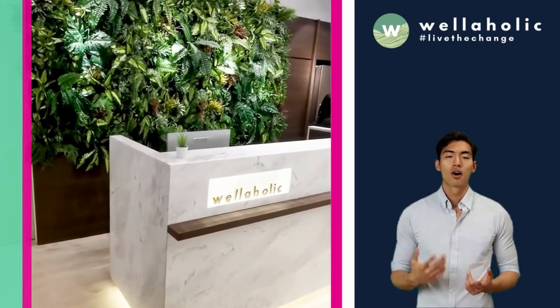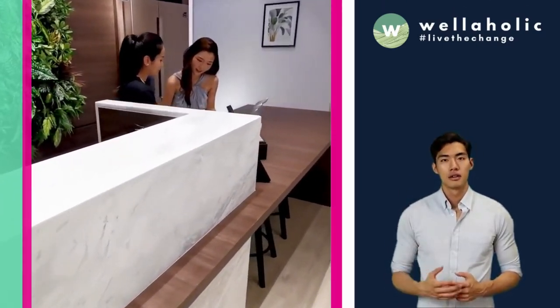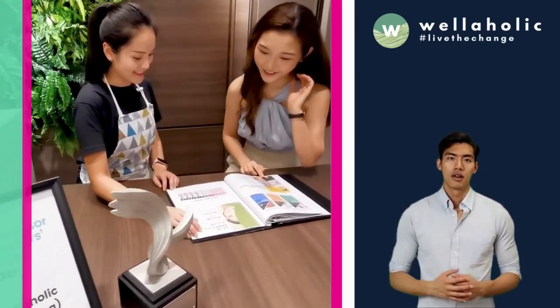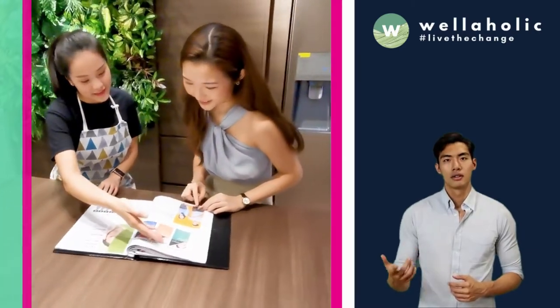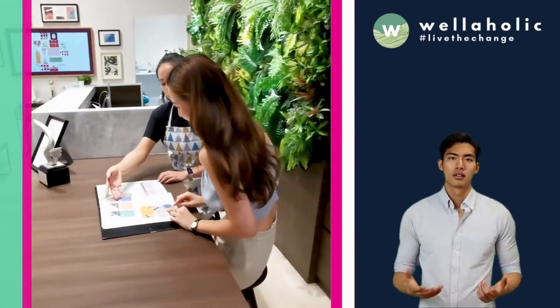Over the years, Wellaholic has received over 1,000 positive customer reviews on TripAdvisor, Google Review, as well as Facebook Review. Customers generally like Wellaholic for its high level of hygiene, helpful and friendly staff, as well as transparent pricing and no hard selling.